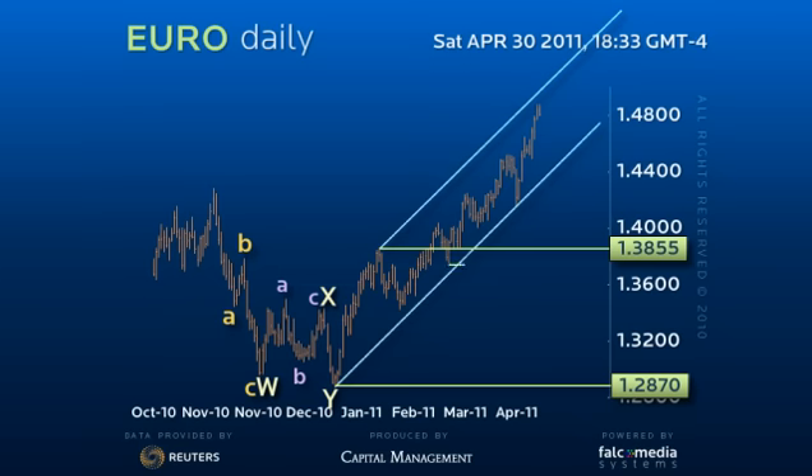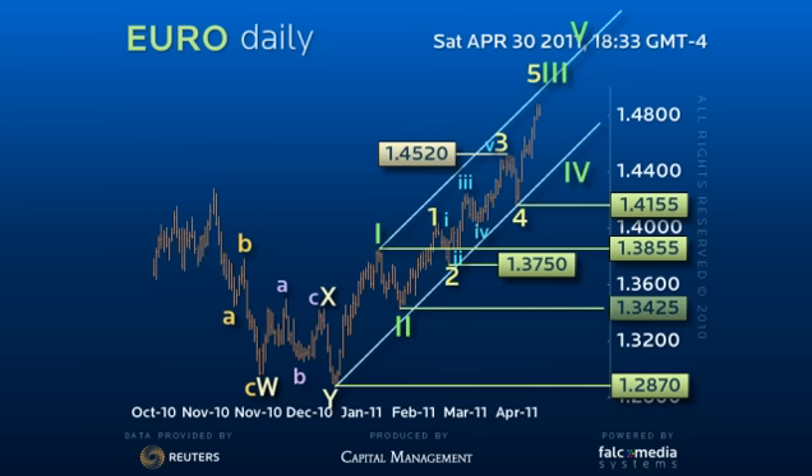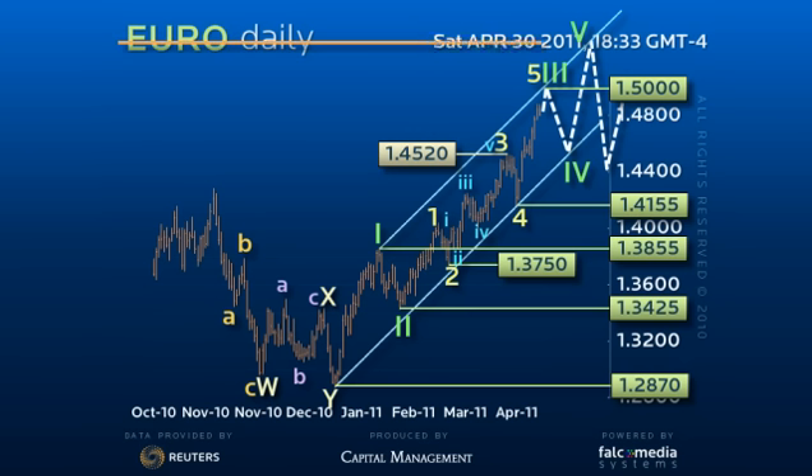Wave three of three was from 137.50 to 145.20 with a double retracement of the extended fifth wave. That would place us in the fifth wave from the recent 141.55 fourth to end a larger third wave sequence from the 134.25 base. This targets initial resistance at 150 the figure, but with the potential to challenge the 151.40 medium-term peak before a decent downside correction back to approximately 146 channel support.